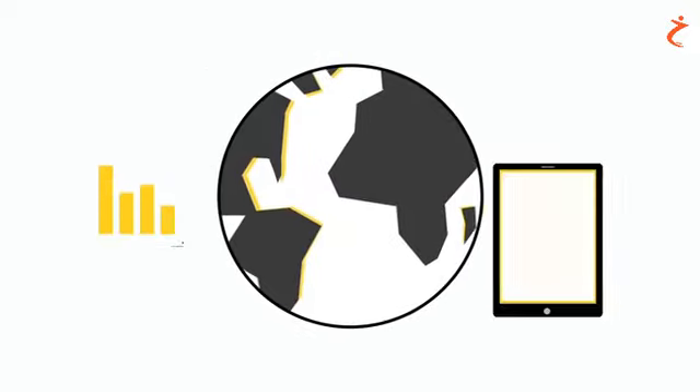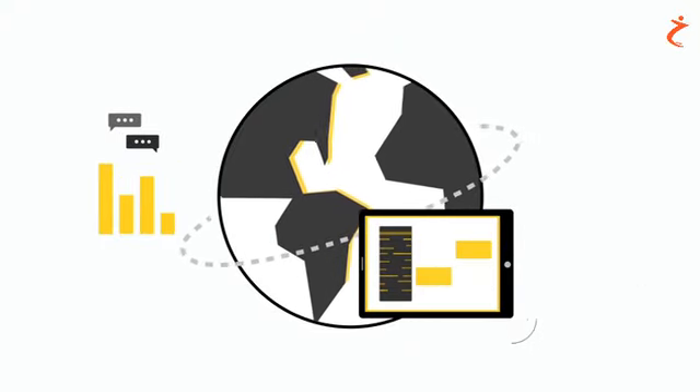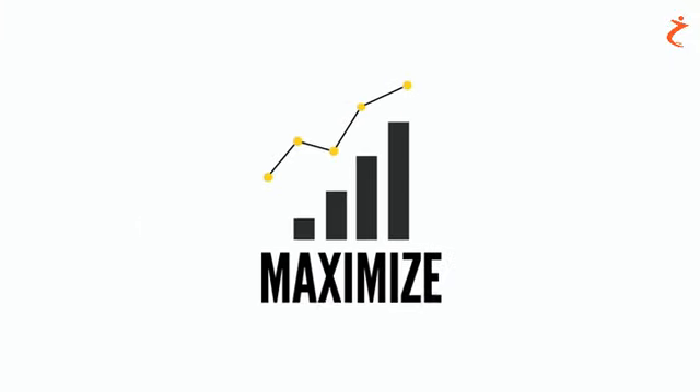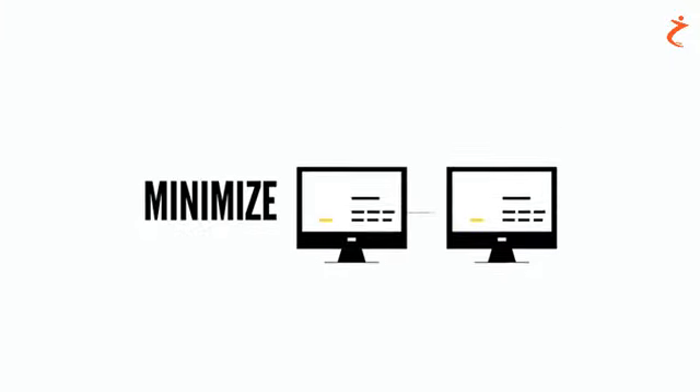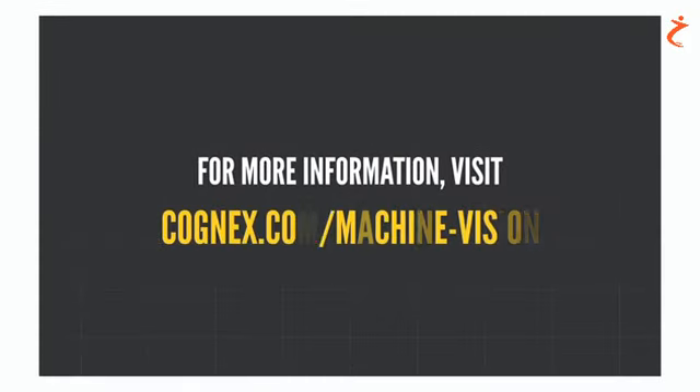With industry-leading technology and world-class application support, you can rely on Cognex Machine Vision solutions to help optimize quality, maximize throughput, and minimize waste. For more information, visit Cognex.com/MachineVision.